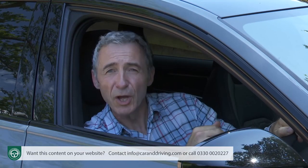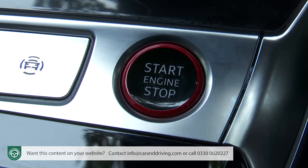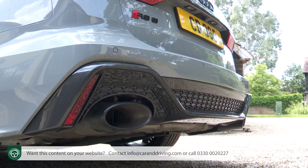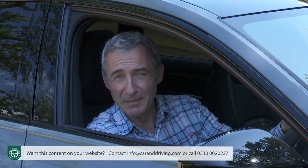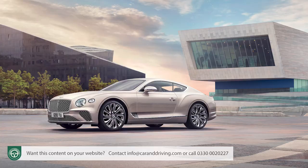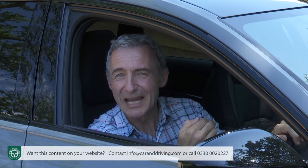Unless you choose the optional sports exhaust, there's not too much drama when you thumb the red-framed aluminium starter button. The engine woofles into life and settles down to an innocuous idle, as you might expect from much the same power plant as you get in the syrupy smooth Bentley Continental GT. Deep down though, you know this is just a feature of the RS6's dual personality. It can do mild-mannered if it has to, but you don't buy a car as expensive as this one unless it's capable of much, much more.